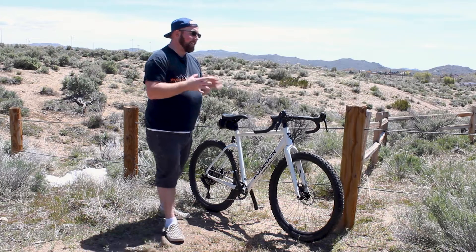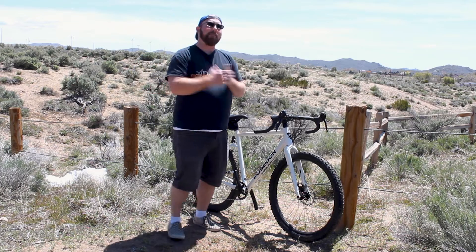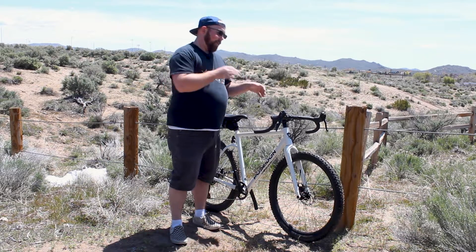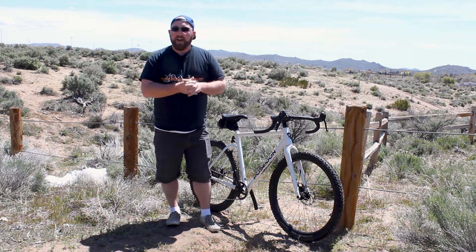This bike is a go-anywhere, do-anything style of bike, and that is truly the case. Because of the way it's set up, it rides very much like a road bike — it feels like a road bike. But the second you hit a dirt road or single track, it rides just like my Superfly does on mountain bike trails. It rides like a road bike on the road and like a mountain bike off-road. It's an incredible experience — something I didn't think I would ever feel.